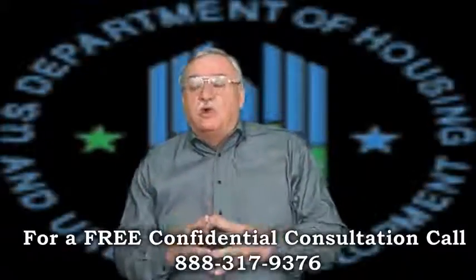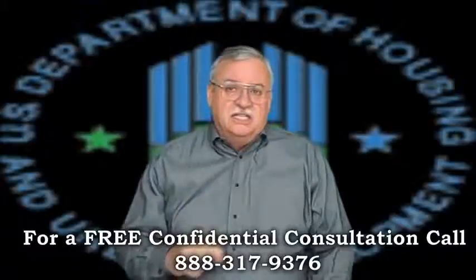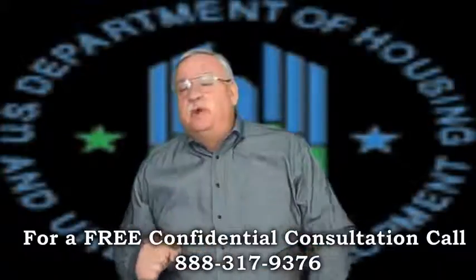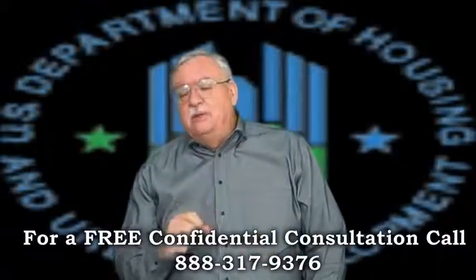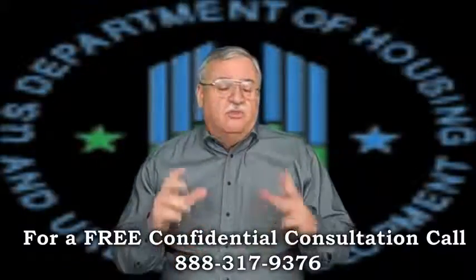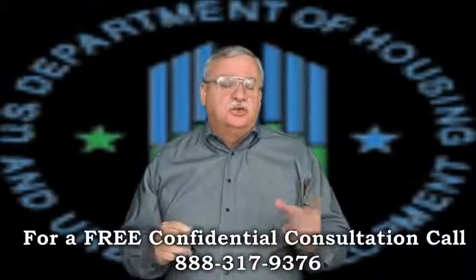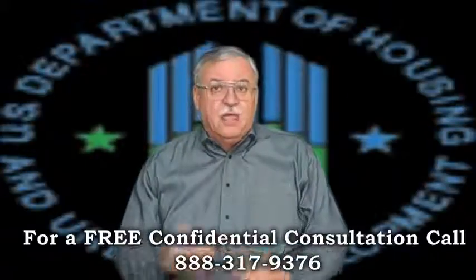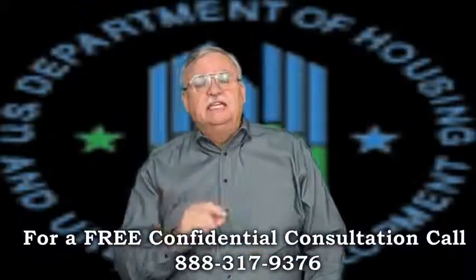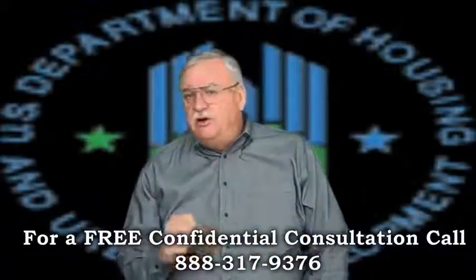What is required to qualify for an FHA short sale, or PFS? The sale must be an arm's-length transaction, meaning you cannot sell the property to a family member or close friend. With very few exceptions, the property must be owner-occupied, and no strategic defaults, walkaways, or investment properties are allowed. The mortgage must be 31 days delinquent at the close of escrow, but the borrower should never be encouraged to default on a loan.